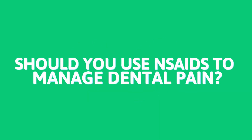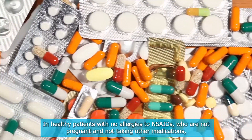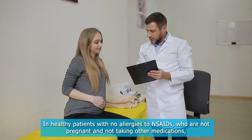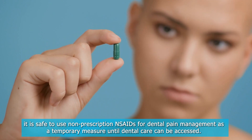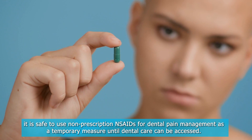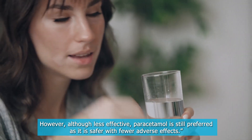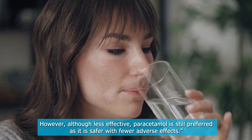Should you use NSAIDs to manage dental pain? In healthy patients with no allergies to NSAIDs, who are not pregnant and not taking other medications, it is safe to use non-prescription NSAIDs for dental pain management as a temporary measure until dental care can be accessed. However, although less effective, paracetamol is still preferred as it is safer with fewer adverse effects.